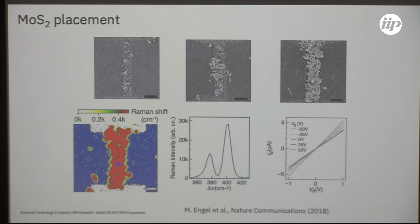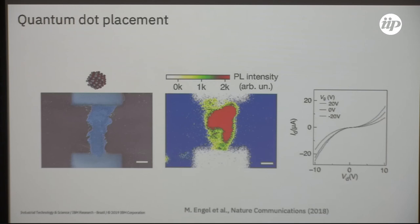Finally, also with zero-dimensional materials — quantum dots — this shows it doesn't matter which type of material you have in the solution, whether 1D, 0D, or 2D semiconductor. You can assemble a thin-film device from solution and make it into an electronic device, as can be seen from the transport characteristics.